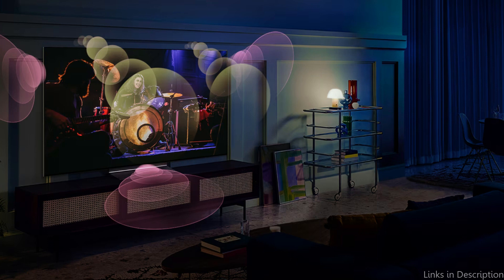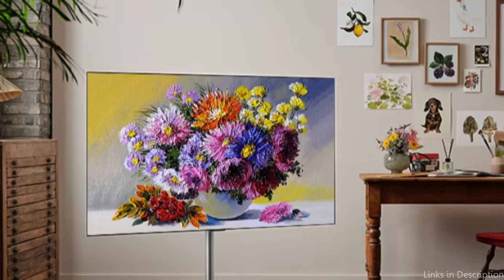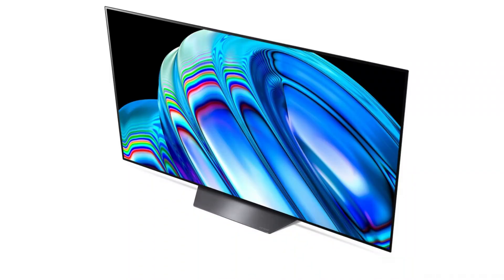The LG B2 Series uses LG's webOS platform, which offers a seamless and simple user experience for its smart capabilities. It gives you access to a variety of streaming services, such as Netflix, Hulu, and Disney+, making it simple to find and watch your favorite content.